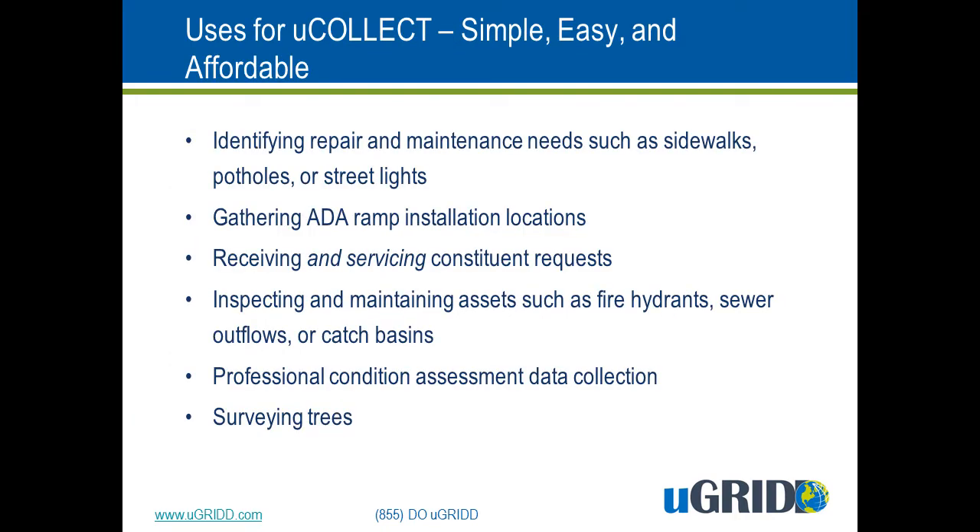What sets uCollect apart from other similar applications is that it is simple, easy, and very affordable. Other applications are highly sophisticated and very expensive, and that limits who can use it and who can afford it. uCollect is designed to be used for asset inspection, feature collection, or field condition reporting.